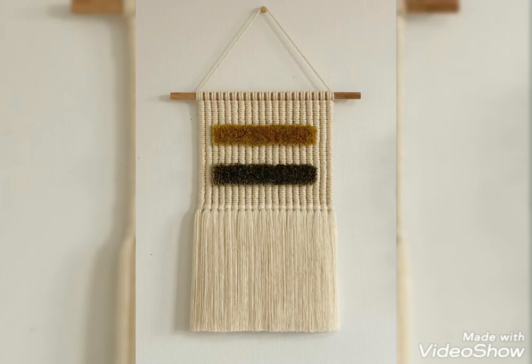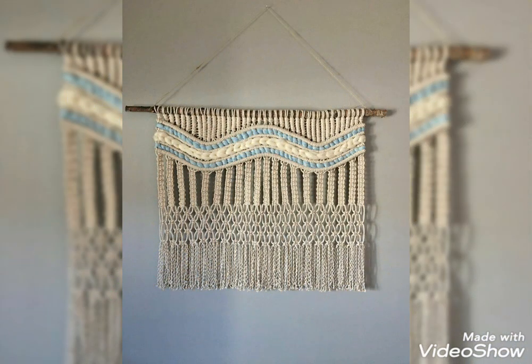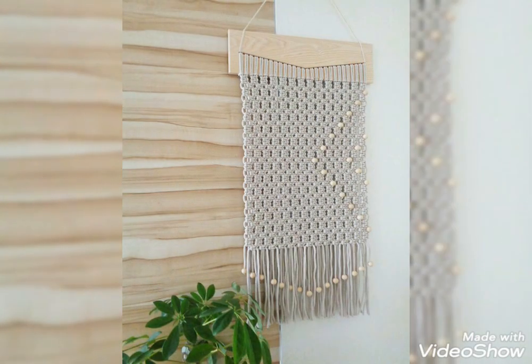Hello friends, welcome back to my YouTube channel. In this video I'm going to be sharing with you some of the most amazing and beautiful macrame wall hanging designs. You will see very unique and attractive designing ideas of macrame wall hangings in this video.